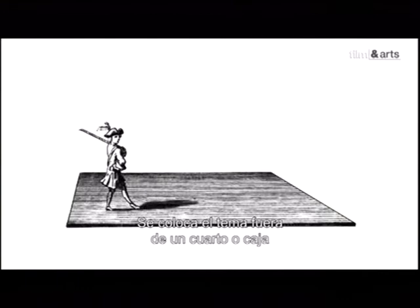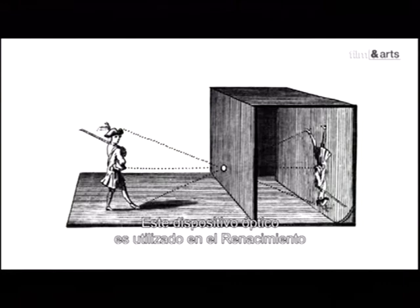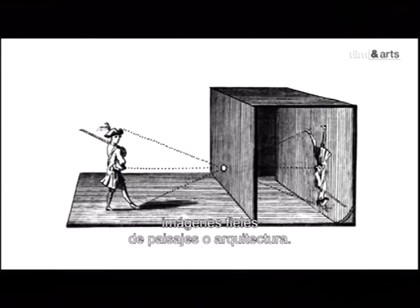Un sujet est placé à l'extérieur d'une pièce plongée dans l'obscurité, dont une des parois est percée d'un petit trou. Son image apparaît sur le mur opposé, mais inversée, la tête en bas. Ce dispositif optique est utilisé à la Renaissance par les peintres, qui pouvaient ainsi reproduire à la main des relevés fidèles de paysages ou d'architecture.